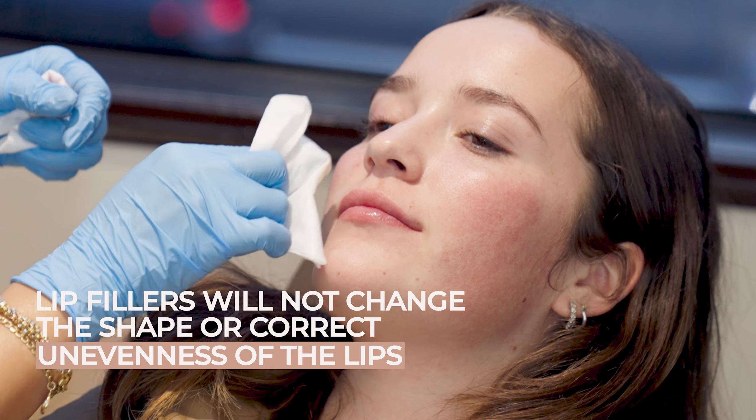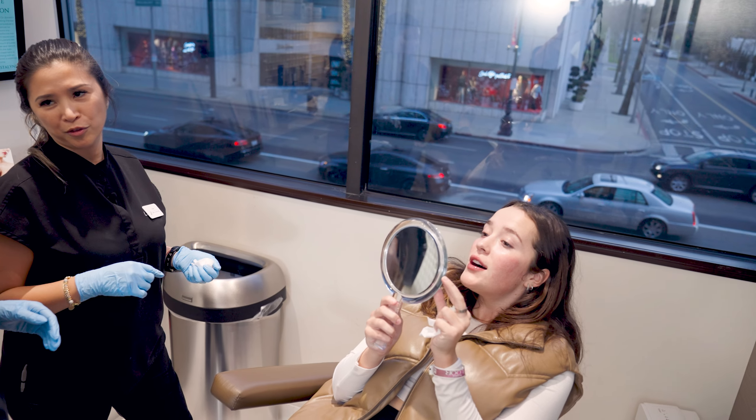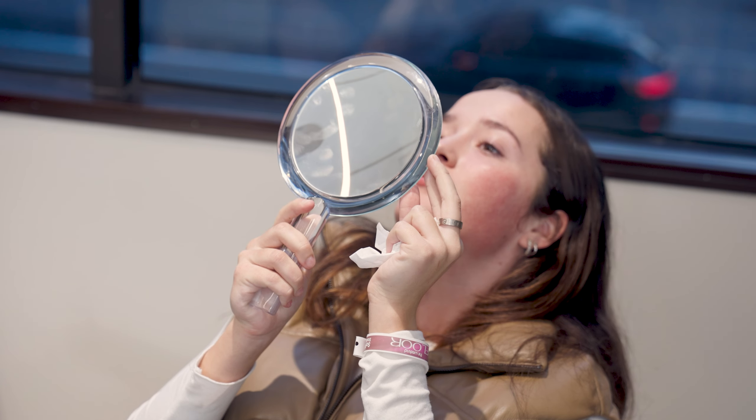Yay! I'm so excited to see. Looks really good. They look really pretty. I love them. Thank you.